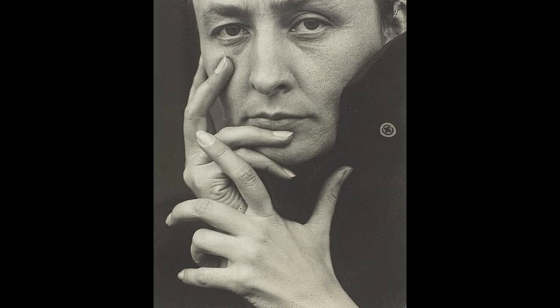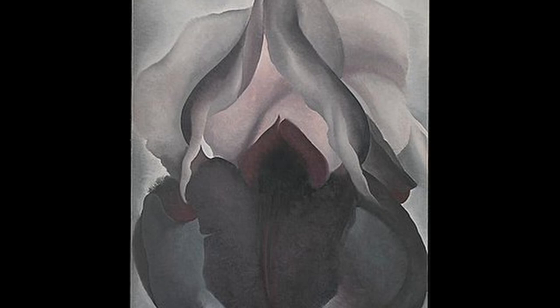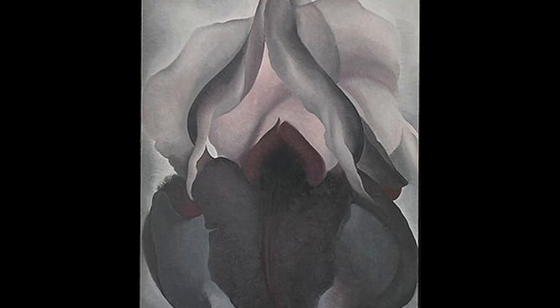The 10 most famous works of Georgia O'Keeffe are: 1. Black Iris III. This painting is considered one of Georgia O'Keeffe's most famous works and depicts a large black iris in close-up. The painting is known for its bold composition, the use of strong contrasting colors, and the representation of the flower as a sensual object.